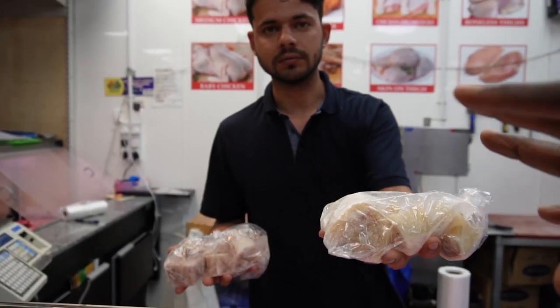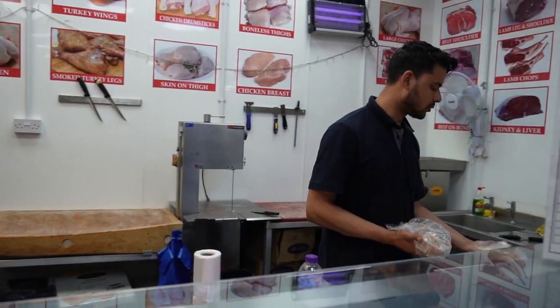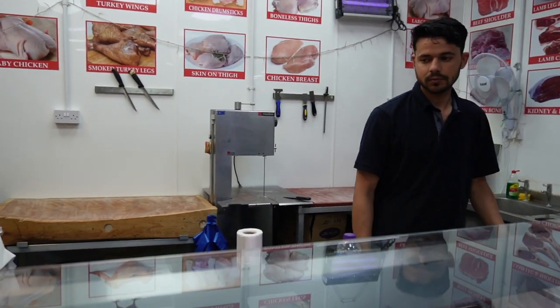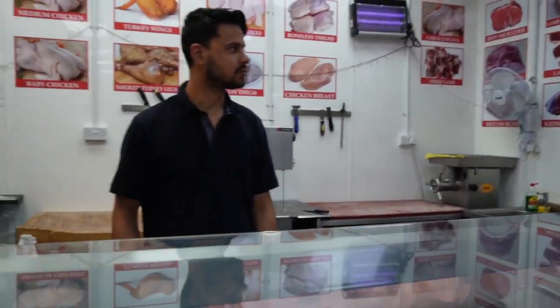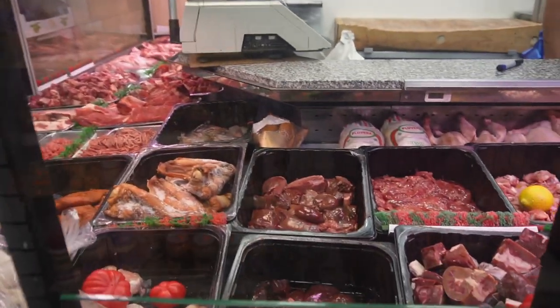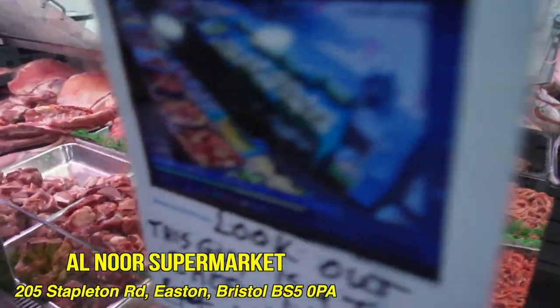Yeah, this is cow skin. We have everything here guys, you can see all the types of meat they sell here. It's quite an amazing shop, it's very very neat. So make sure you come here and buy all your produce — the quality of the meats here is so beautiful.